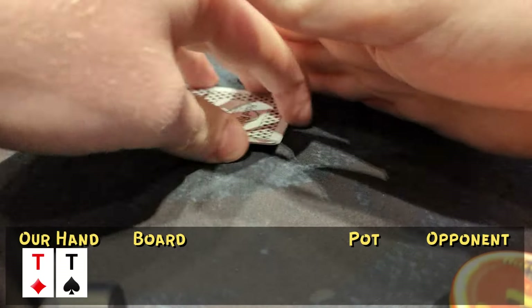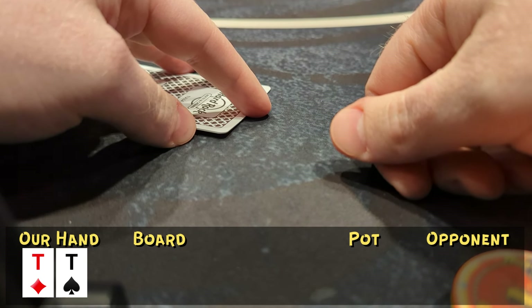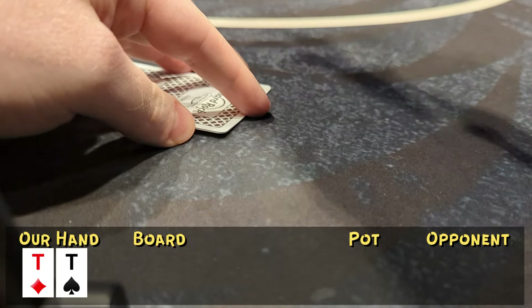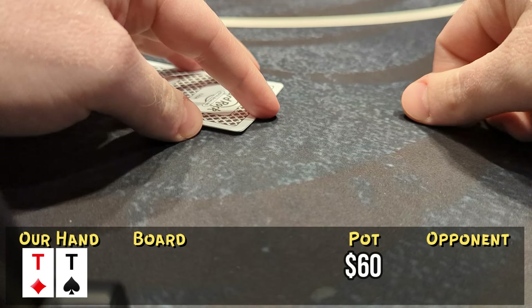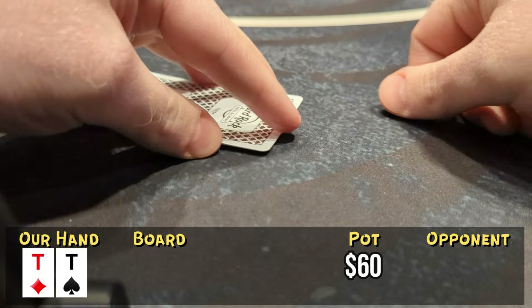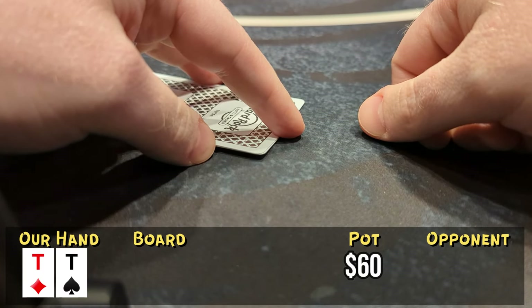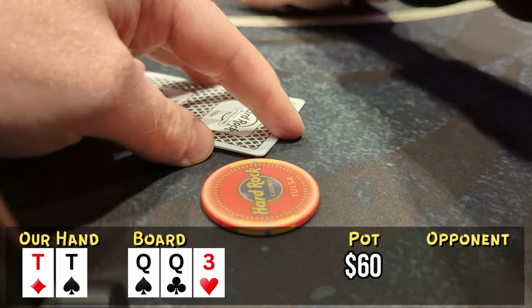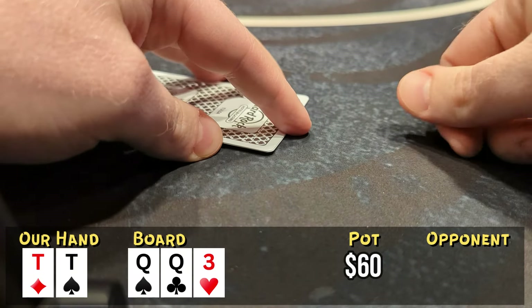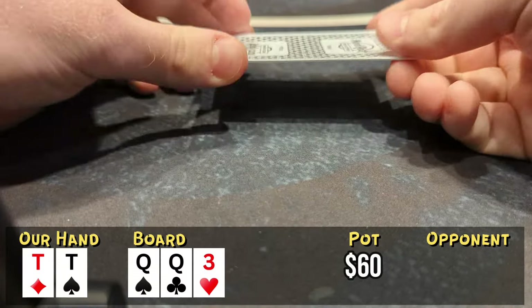First interesting hand of the night — we're looking down at pocket tens from the hijack. We see a middle position player open to $7. We don't really know what the action's gonna be like, but with pocket tens in late position we bump it up to $25. The initial raiser calls. The flop comes down queen-queen-three — on a paired board like this we're either way ahead or way behind. After my opponent checks I bet $30. I don't actually love this sizing, but after he tanks for a bit he folds. We take this one down.